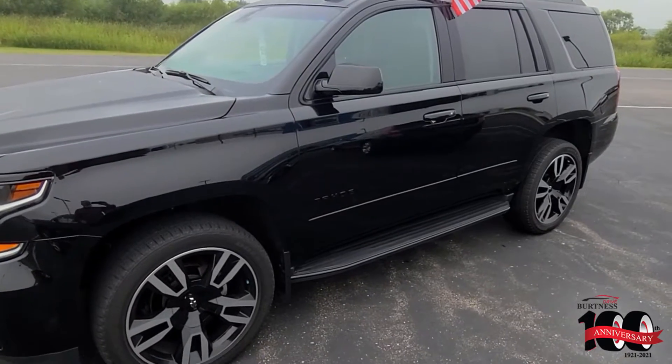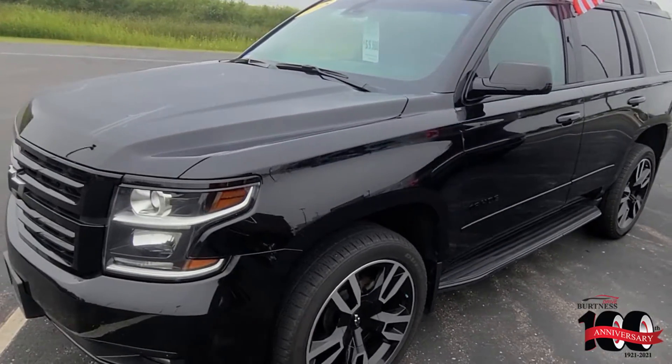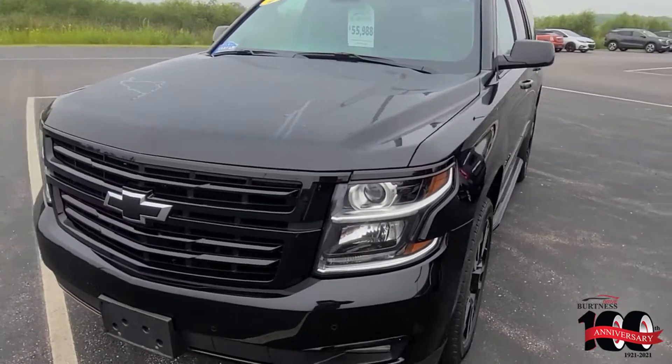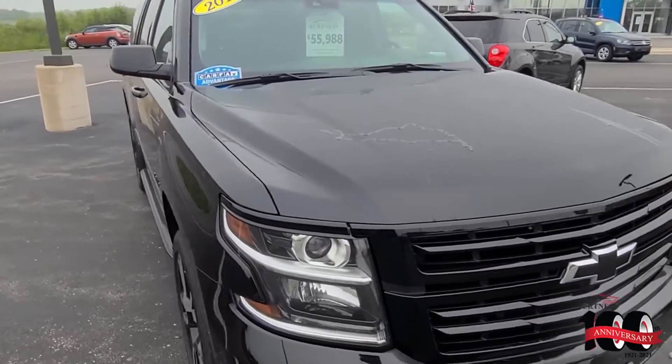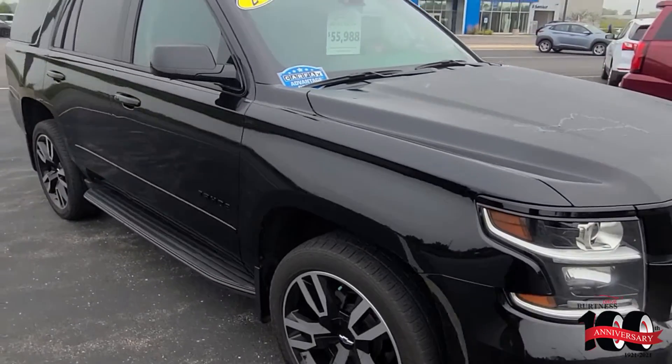Hi Isabel, this is James out of Brittany Chevrolet in Orfordville. My colleague Brittany let me know you were interested in this new trade that we got in — a 2018 Tahoe Premier.